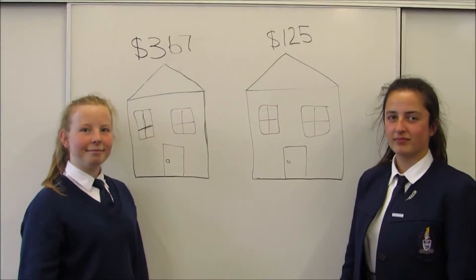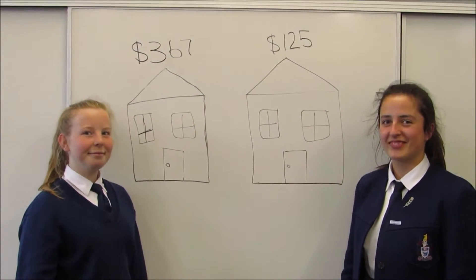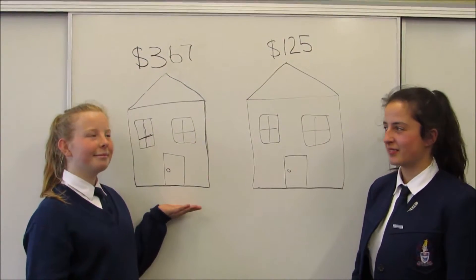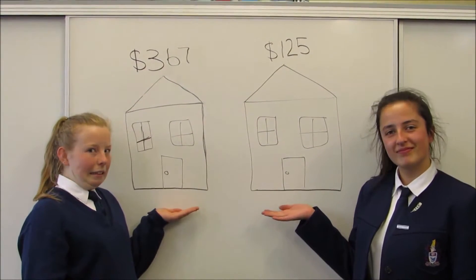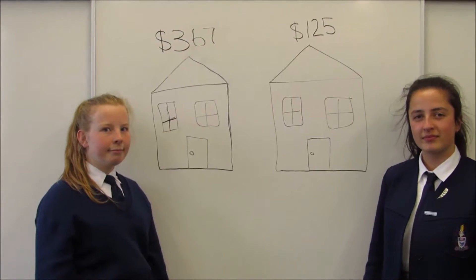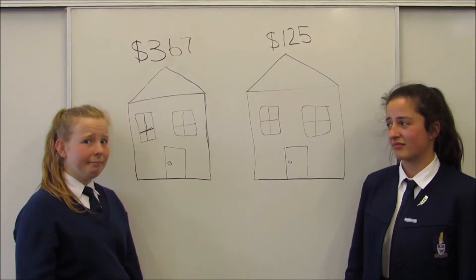Let's meet two homeowners, Ashley and India. They have identical homes, but India's monthly bill is $367 and Ashley's is only $125. India leaves all her lights on and is continuously using her electrical powered heater, but Ashley doesn't.